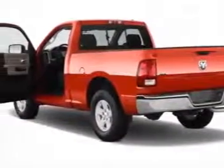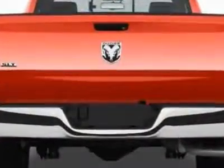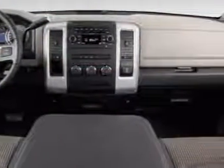This 1500 boasts a 5.7 liter engine and has a 5-speed automatic transmission. Additional options for this vehicle include power steering, CD player, tinted windows, driver airbag, and remote start.